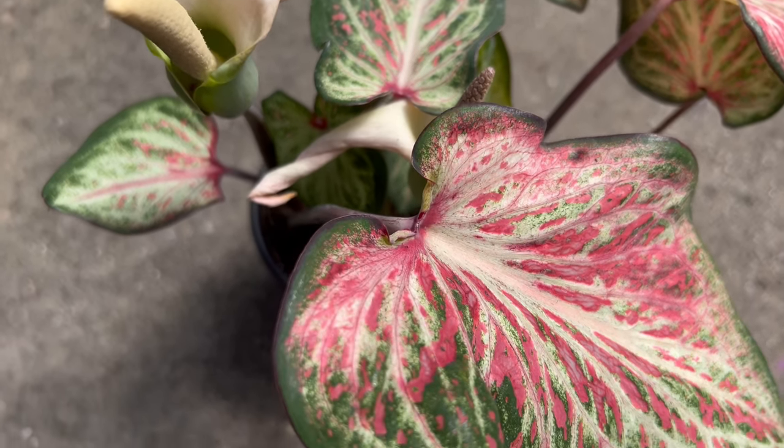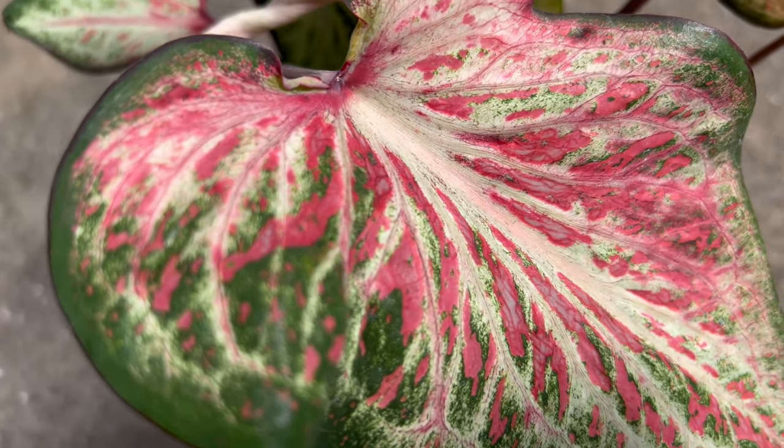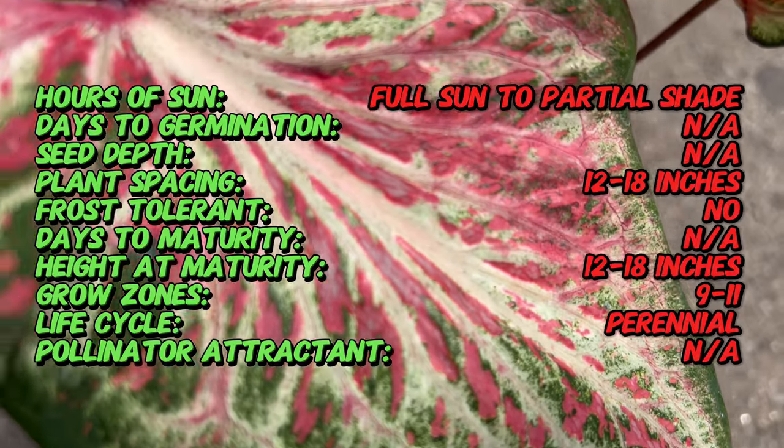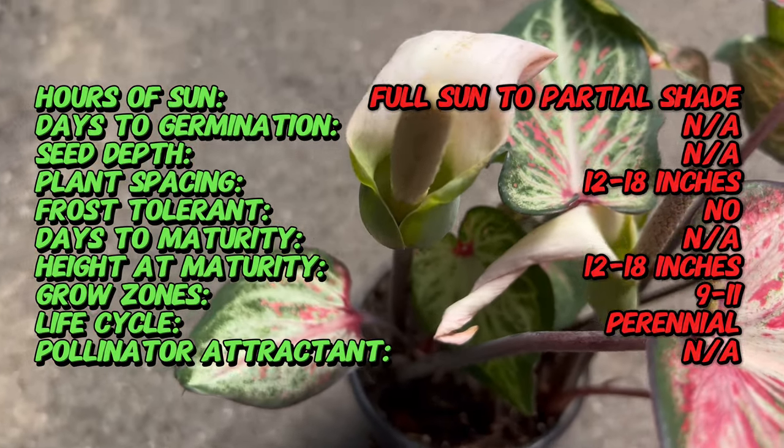Caladiums are native to South America and have been prized for centuries for their lush foliage and ease of cultivation. Candyland is a relatively new addition to the world of Caladiums, celebrated for its eye-catching colors and compact growth habit.